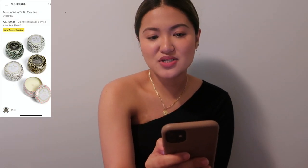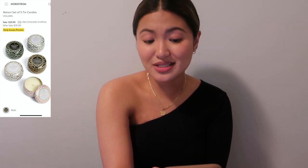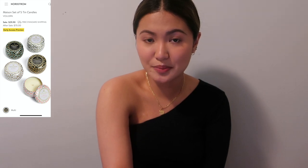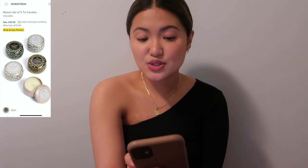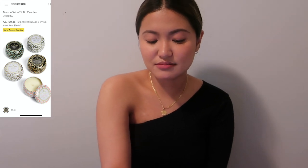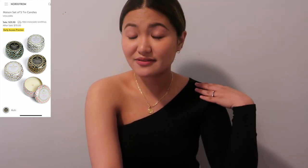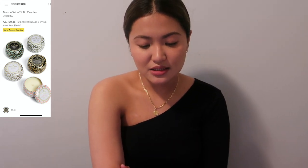Next is the Valley Spa Mission Set of Five Tin Candles — a $70 value for $30. I haven't tried these before but I love Bath & Body Works scents. Getting five candles for $30 is great value, and they're likely the type where you can smell them from another room or the hallway.